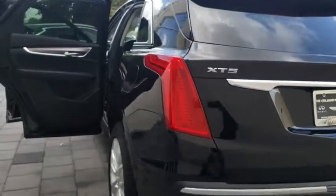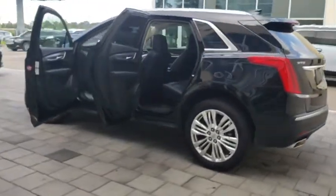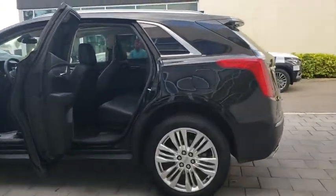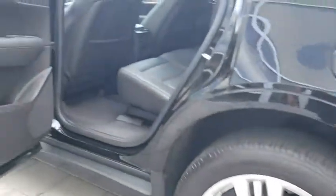Leather wrapped steering wheel, adjustable steering wheel, power steering, floor mats, keyless start, aluminum wheels, four-wheel disc brakes, cruise control, auto dimming rear view mirror, front wheel drive, premium sound system.